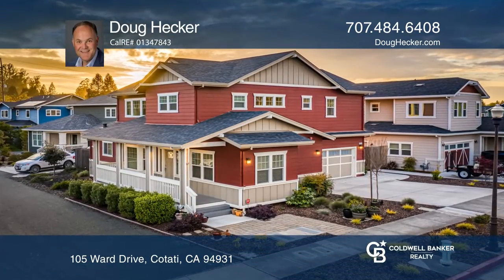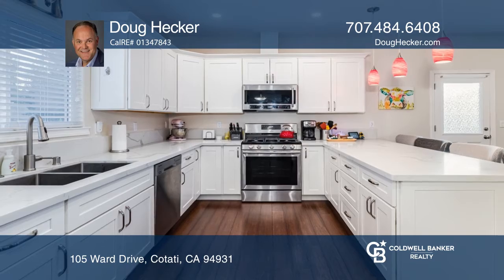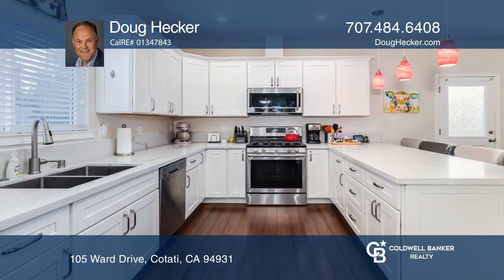This is an amazing opportunity to own a four bedroom home with three full baths, built in 2016 by a local builder.